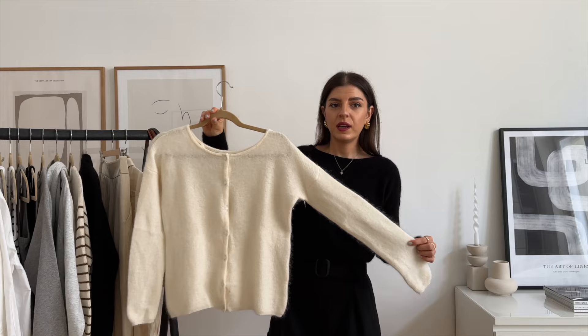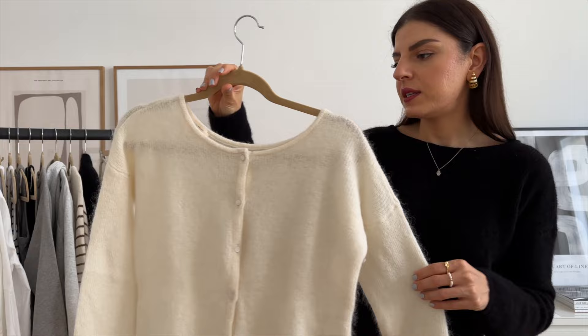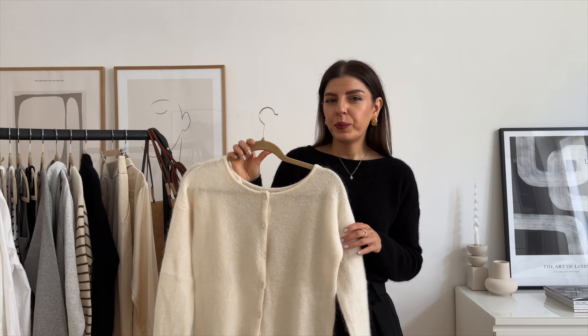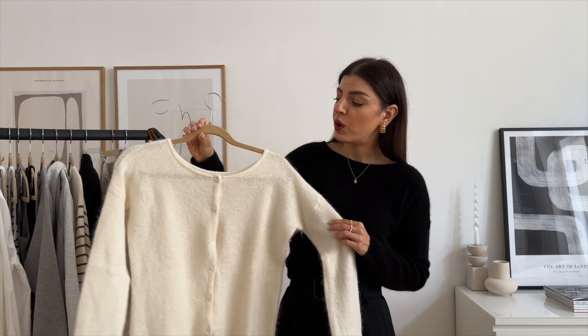I love this cardigan so much that I also got it in another color — this Ecru color, which I love so much. Isn't this the perfect Ecru shade? It's the same style and the same size. I got both in a size small and this cardigan is also available in lots of different colors. I think they also have it in light pink, blue, green, brown — there are a lot of shades so definitely check it out.